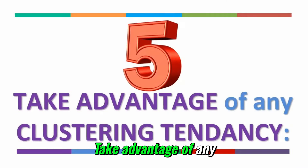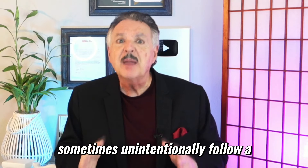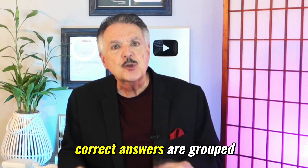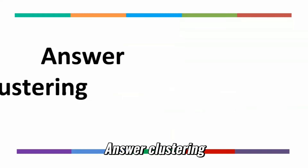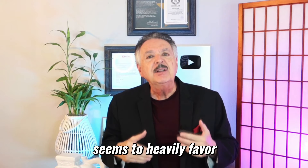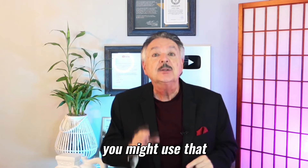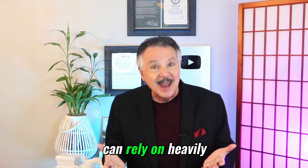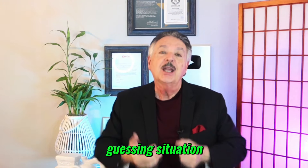Number five: take advantage of any clustering tendency. Multiple-choice test makers sometimes unintentionally follow a clustering pattern where correct answers are grouped together within certain segments of the test. If you notice a chunk of the test seems to heavily favor one or two answer choices, you might use that to guide your guessing. Of course, this isn't something you can rely on heavily, but it can give you some clues if you're stuck in a guessing situation.